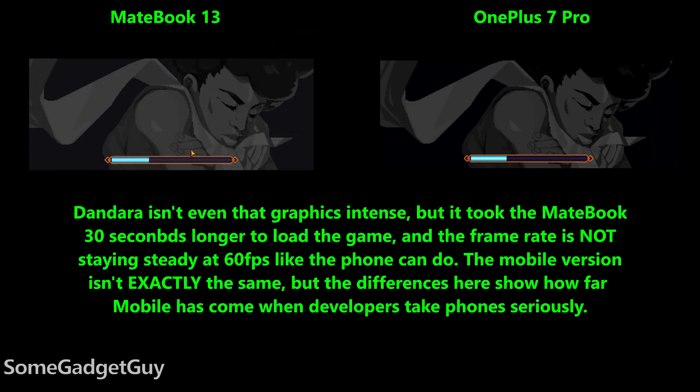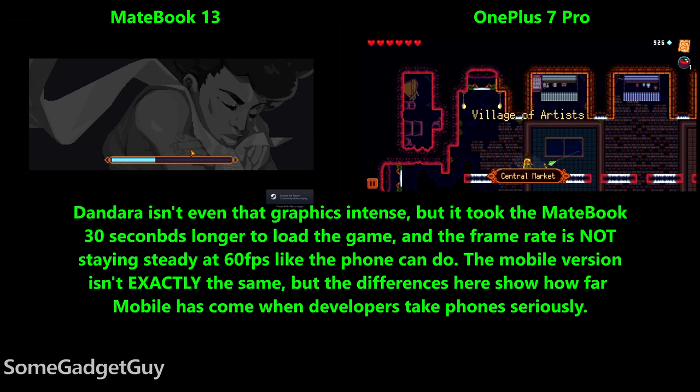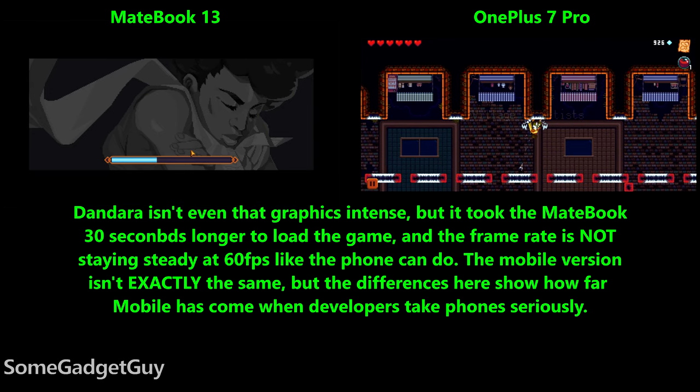We might mock mobile gaming, but a OnePlus 7, or even last year's Razer Phone 2, is capable of 1080p gaming at faster frame rates with more demanding graphics than what this MateBook can handle.